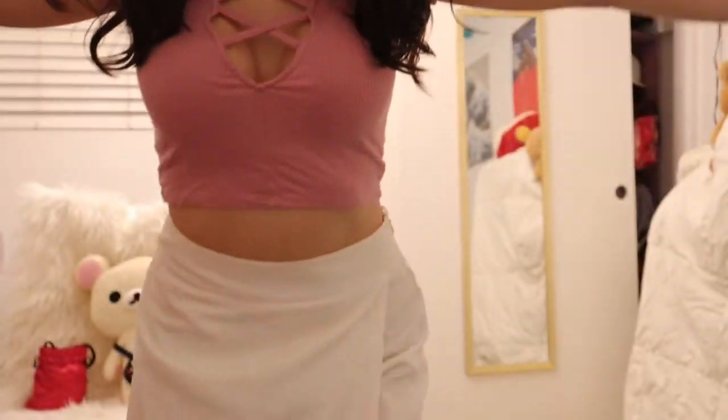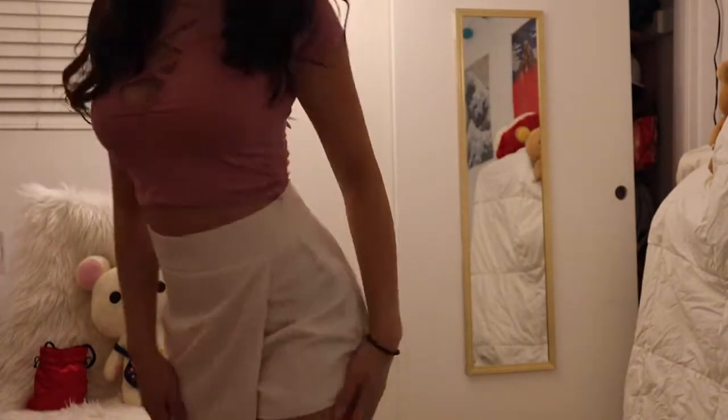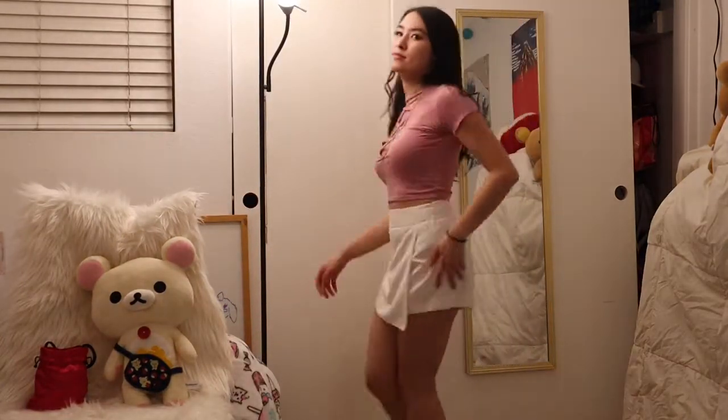You can definitely wear this either with white pants or you can even do white skorts or a white skirt like I did right here. I would say it makes it a little bit cuter if you do wear the skirt, especially if you're going for that cute Valentine's Day look.